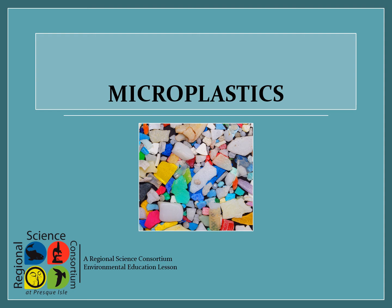Hi everyone! My name is Sarah. I am a laboratory technician with the Regional Science Consortium at Presque Isle and I'm going to teach you guys about microplastics today.